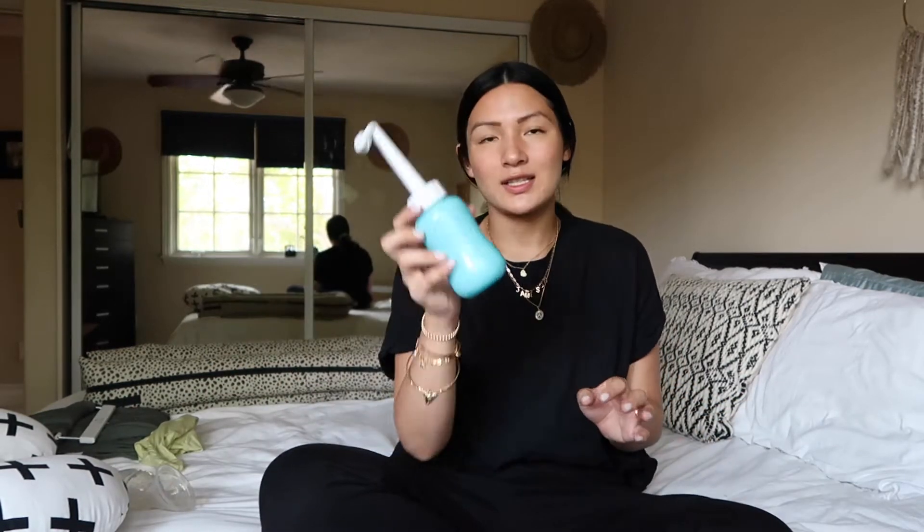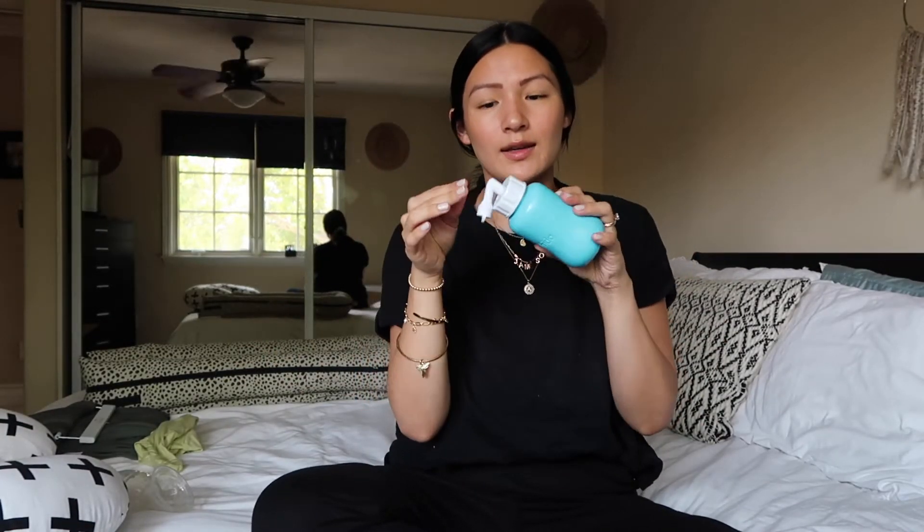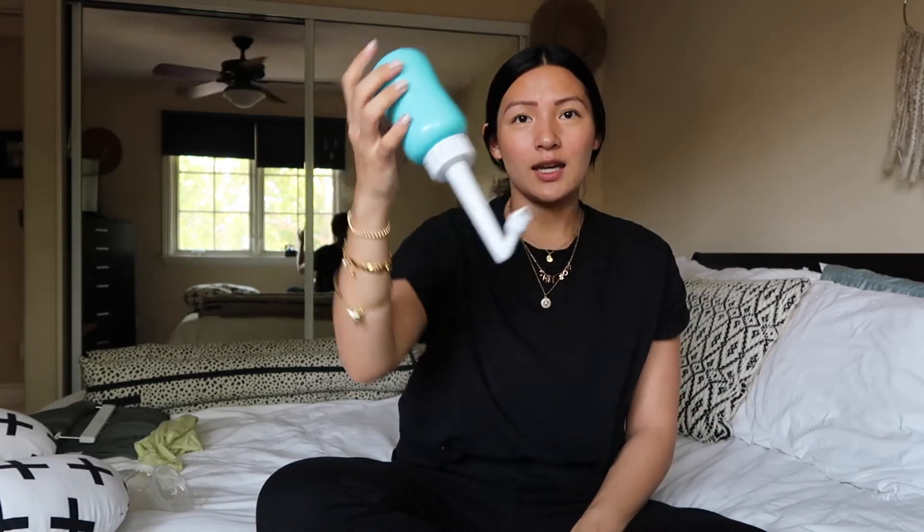I have this peri bottle — you fill it up with water and squeeze it to cleanse yourself after using the bathroom because they don't want you wiping down there for a while. I actually had tearing as well from the vaginal delivery part of my birth — I pushed for four hours and then had an emergency c-section. This peri bottle is so much better than the one they give you at the hospital, and it's less than twenty dollars. If you have multiple bathrooms, buy multiple and keep one in each — it's a ride or die.